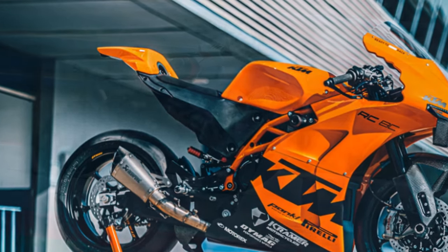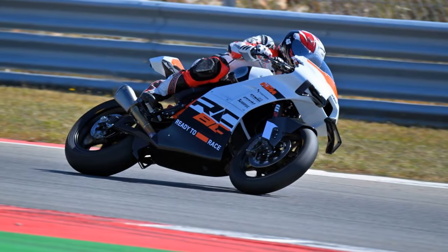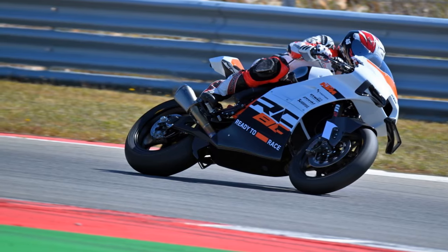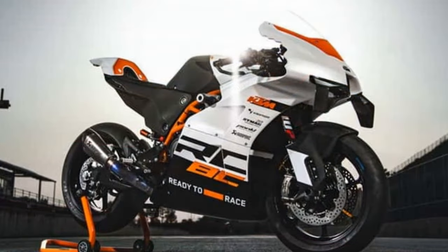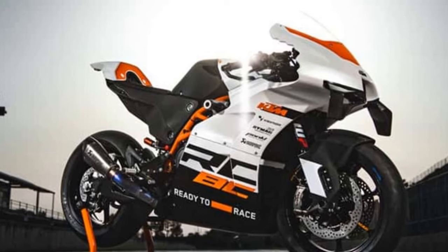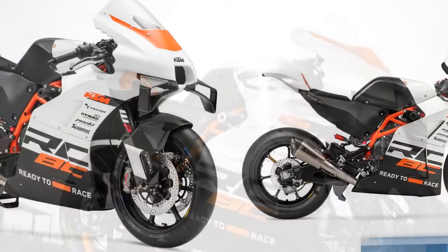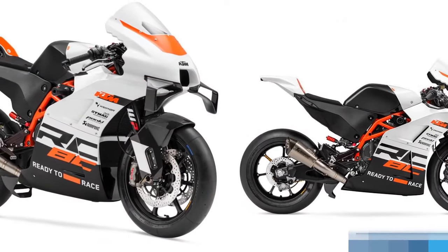The LC8C unit is slim, light, and above all flexible. Usable drive lower down and through the mid-range makes it easy to ride when you are learning a track or riding tired at the end of a track day. And its free-revving top-end fizz delivers in spades when you're hunting down those super bikes or chasing a lap time.